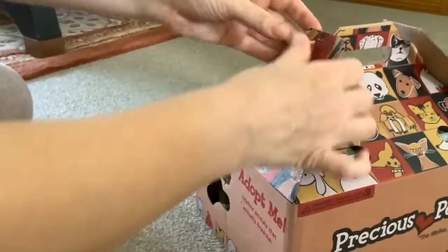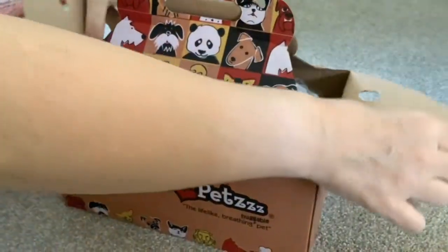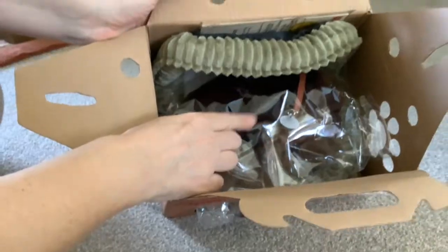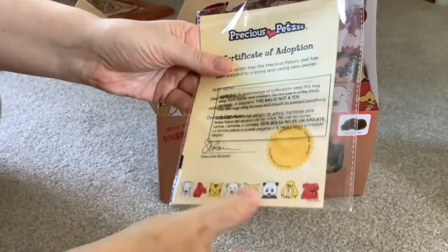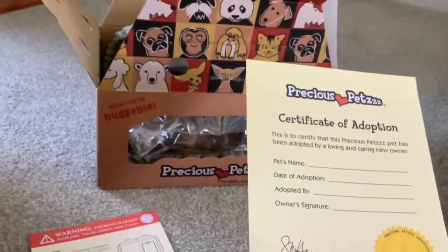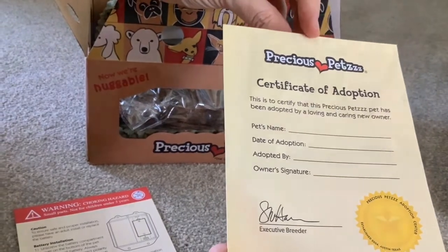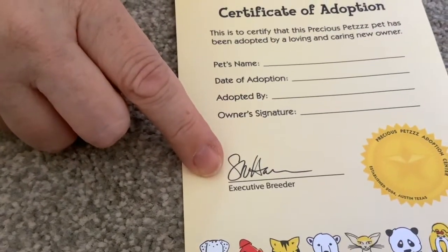Without further ado, let's let the pet out of the box. The pet's in a plastic bag and it's got a nice bed. Here we've got a certificate of adoption: 'This is to certify that this Precious Pets pet has been adopted by a loving and caring new owner.' That's cute. What do you think of this, Paul? Signed by the executive breeder.